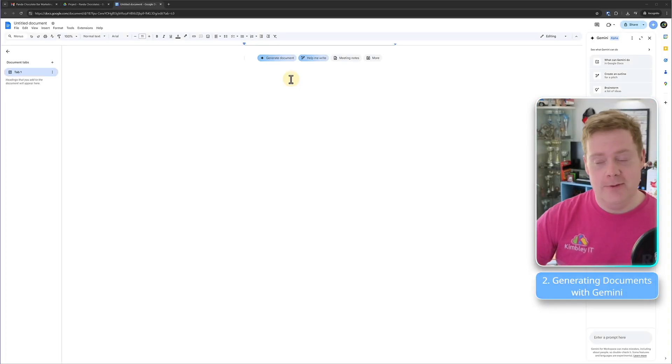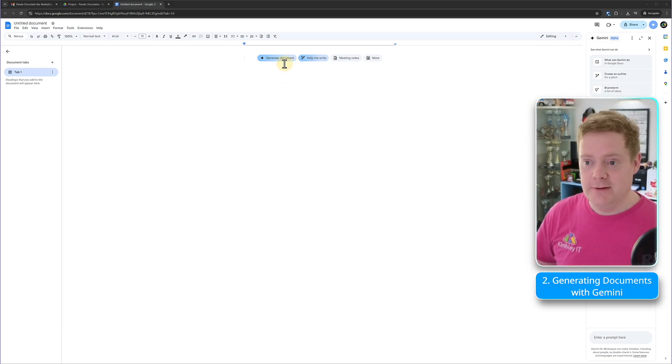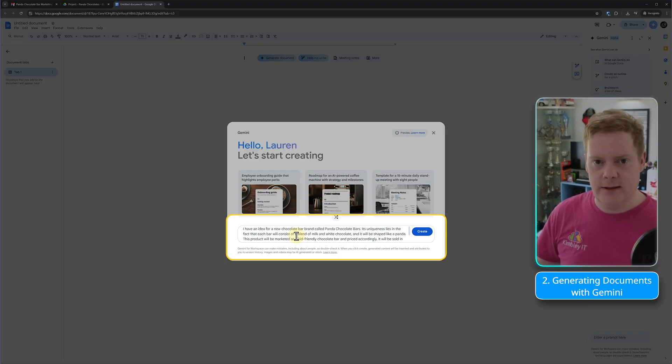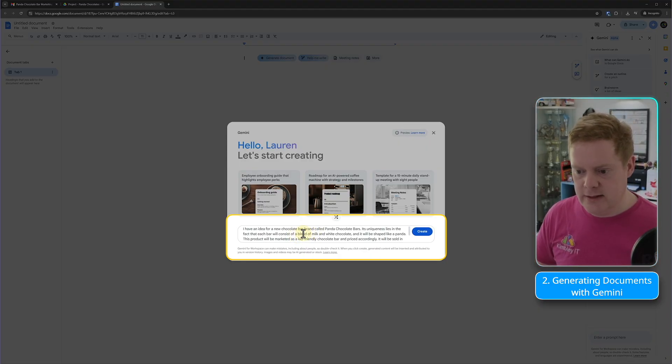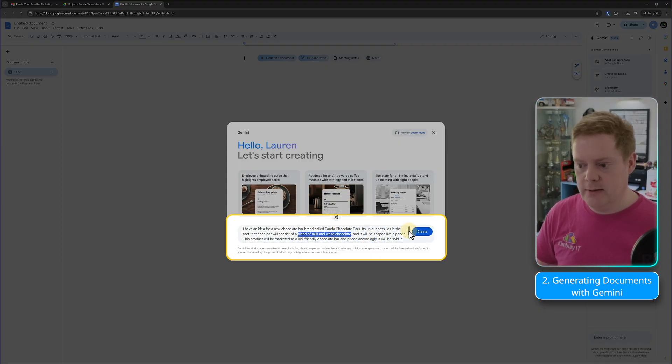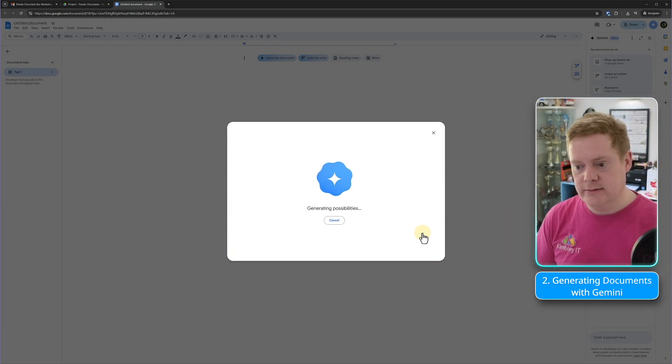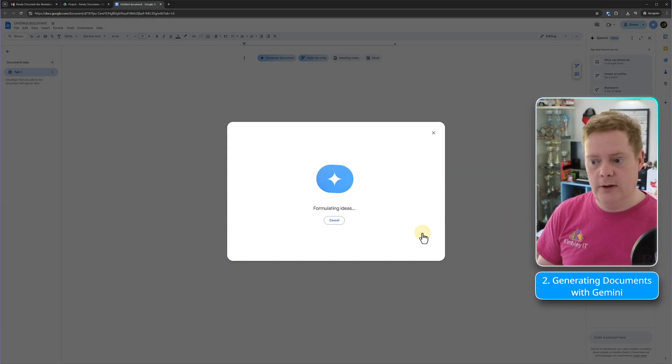I'm in this Google Doc now and I need to generate a document, so I'll click on 'Generate a document' and paste in a pre-written prompt. It's similar to the Gemini image prompt but this time I'm asking it to create a marketing plan for our Panda Chocolates — a blend of milk and white chocolate, shaped like a panda, sold in the UK, competing against well-known brands like Cadbury. Based on this information, can you create a marketing concept document? Let's hit Create.